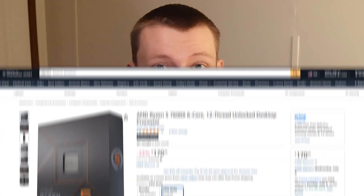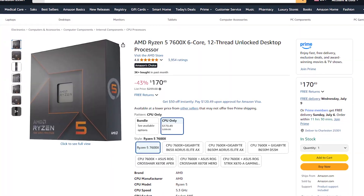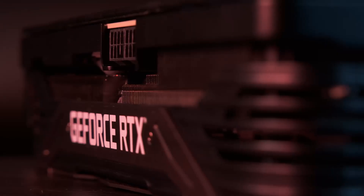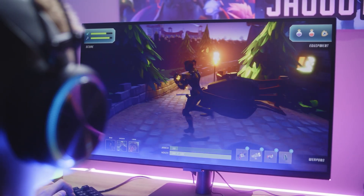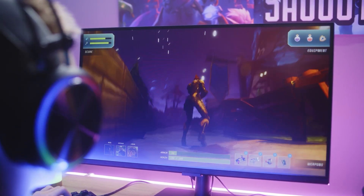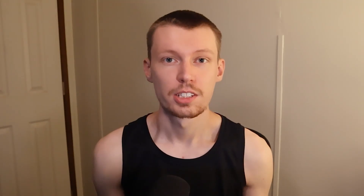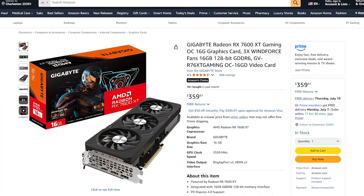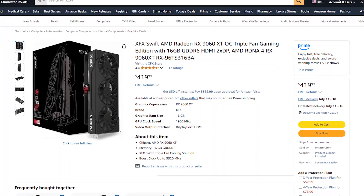If you want a build that'll last for years, choose an AM5 CPU such as the AMD Ryzen 7600X, which provides incredible value at just about $170. For GPUs, we're looking at cards with 16 gigabytes of VRAM across the board, which is great for modern gaming as VRAM requirements continue to increase. The RX 7600 at about $275 is the value king here, delivering excellent 1080p performance with that generous VRAM buffer. Step up to the 7600 XT for higher performance, or grab the newest 9060 XT for the latest architecture and efficiency improvements.